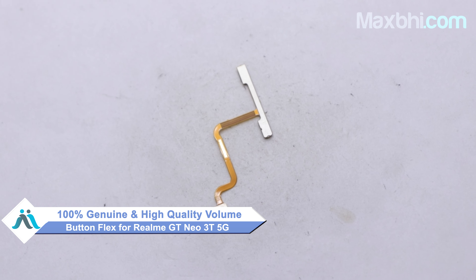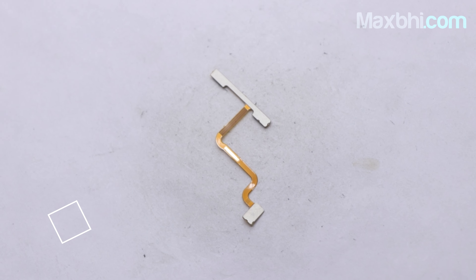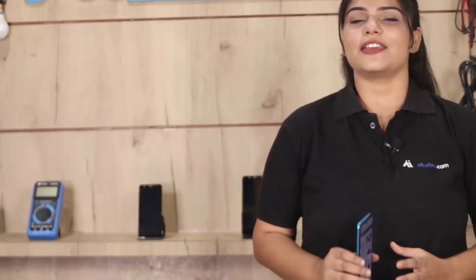This volume button flex is a 100% genuine quality product which works similar to the original product with a perfect fit for Realme GT Neo 3T 5G. This volume button flex is inspected by our quality team and sold only after quality is assured. Also, Realme GT Neo 3T 5G volume button flex comes with a MaxBee trust replacement warranty, so you will not have any problems after purchase.